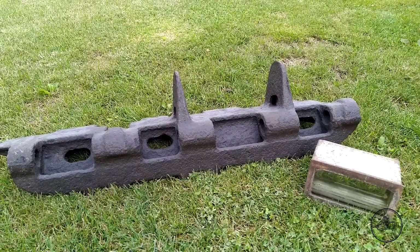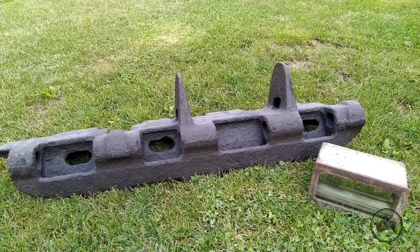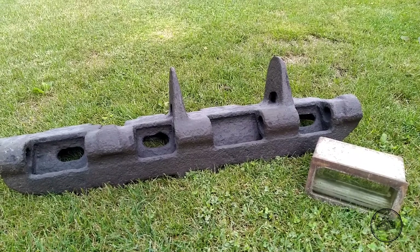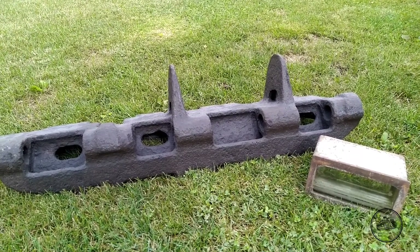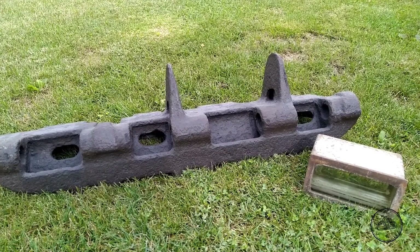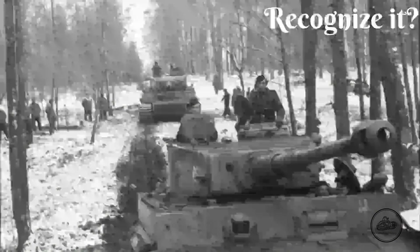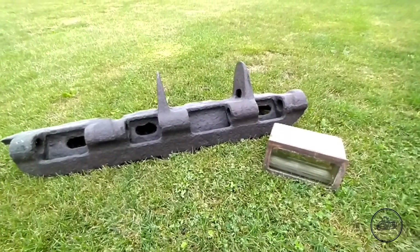Hello guys and welcome back to Collecting History. A very special episode today because we're going to talk about two of my favorite pieces in my collection. I'm really passionate about German armored vehicles from World War II, so I think you can already guess what's in front of me. I'm talking of course about the Tiger I.